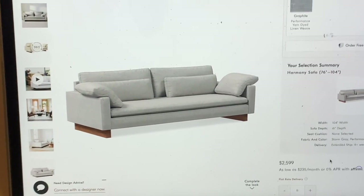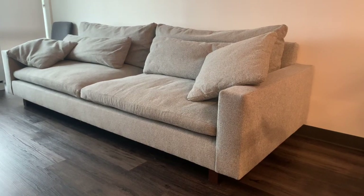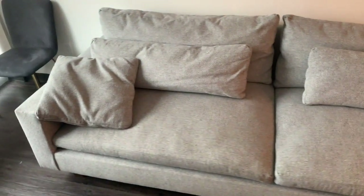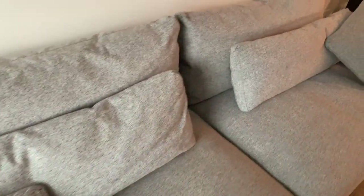The website gives you so many options — they have performance fabric and regular couches. The performance option is the one for people with pets and kids. I have a pet and a kid, so I needed something that would be easy to clean, and that's why I chose the fabric that I have.